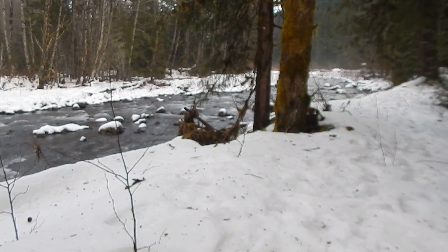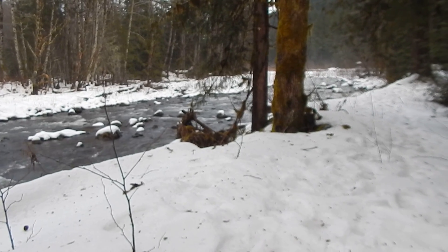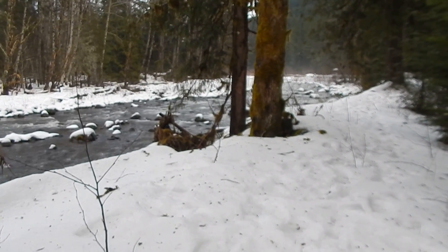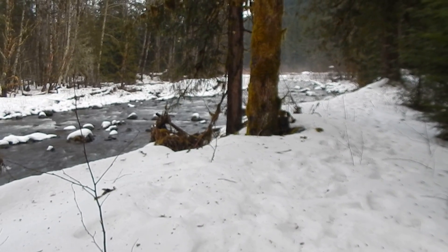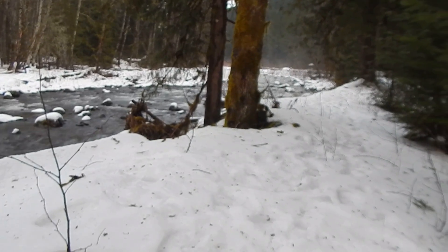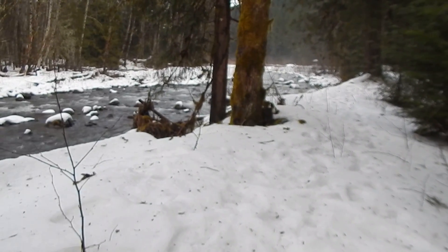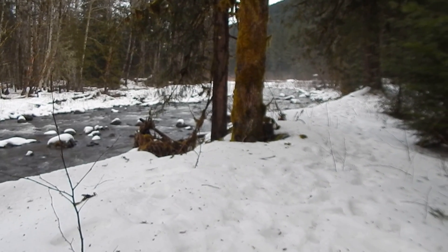I would suppose Gracie would be heading back to my nice warm lap here pretty soon. Oh no, I see the bird way up there. As long as Gracie can see the bird, the bird might make a mistake. A mistake would be coming any place near Gracie.